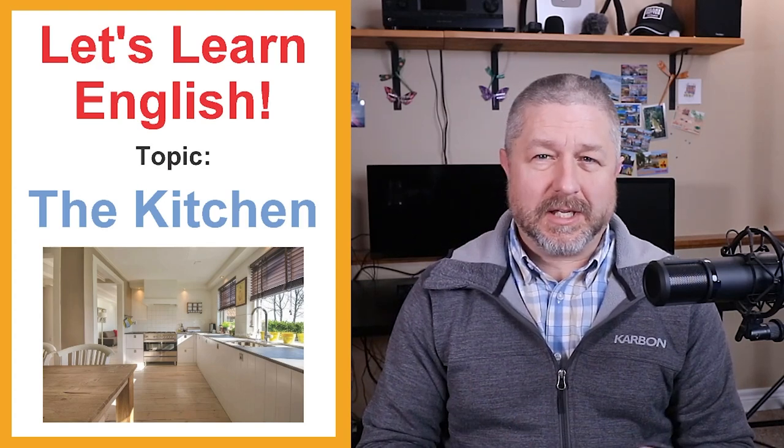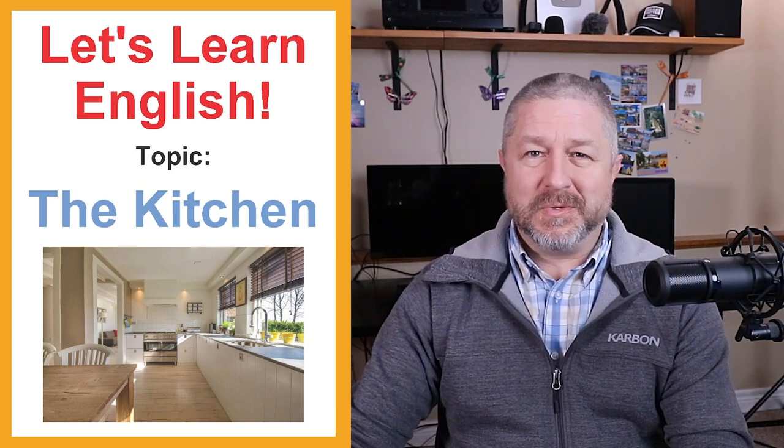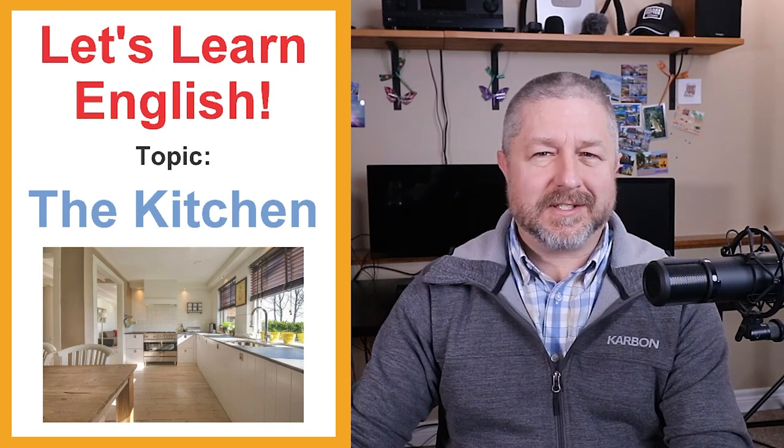Hello and welcome to this English lesson where we're going to talk about the kitchen and all kinds of things that you would find in the kitchen. I hope you enjoy this lesson. The kitchen is one of my favorite places in the house because I really like food. I like making food as well. I like snacks, supper time, dinner time, lunch — I just like eating.